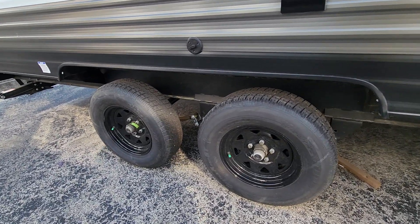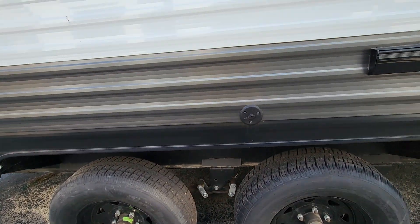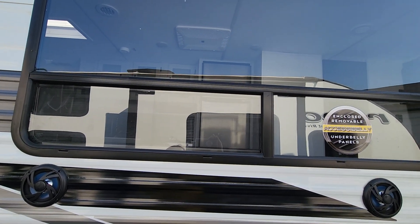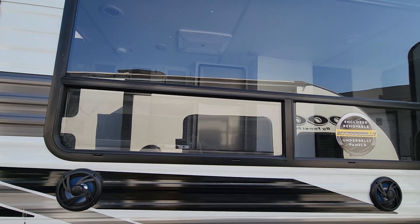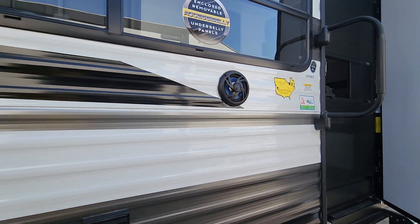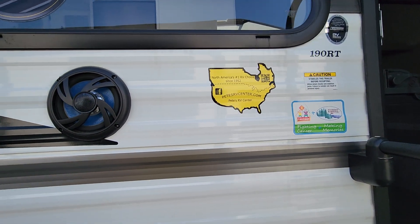Here's your double axle. You'll have some outlets out here with a cable plug-in for a TV and double speakers. You'll see that sticker that says enclosed or removable underbelly panels — that's for accessibility. If you need to get to something under there, you don't have to take off the whole bottom of the camper. The panels are removable and easy to put back on.